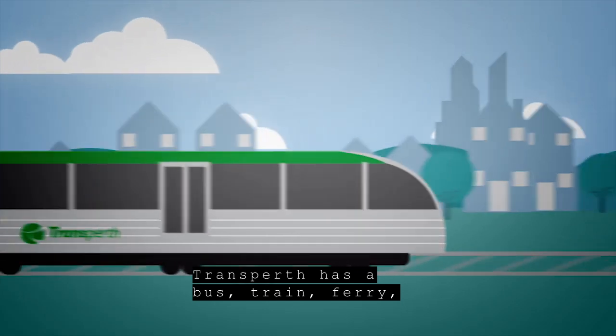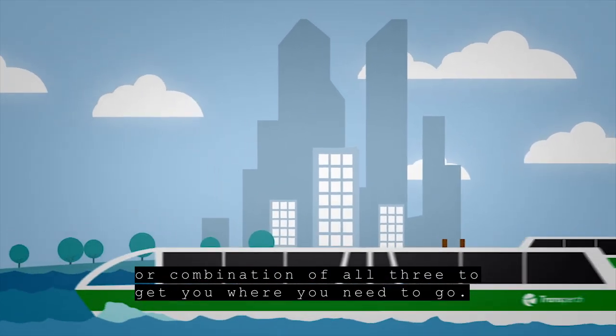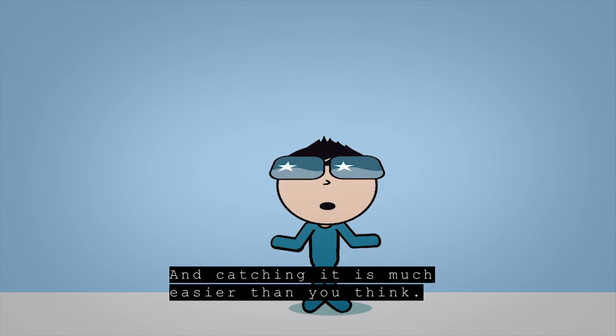Transperth has a bus, train, ferry, or combination of all three to get you where you need to go. And catching it is much easier than you think.